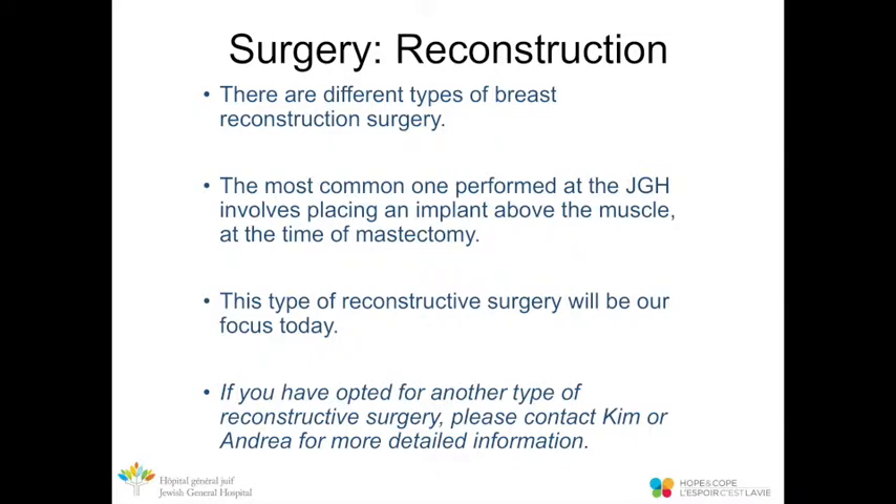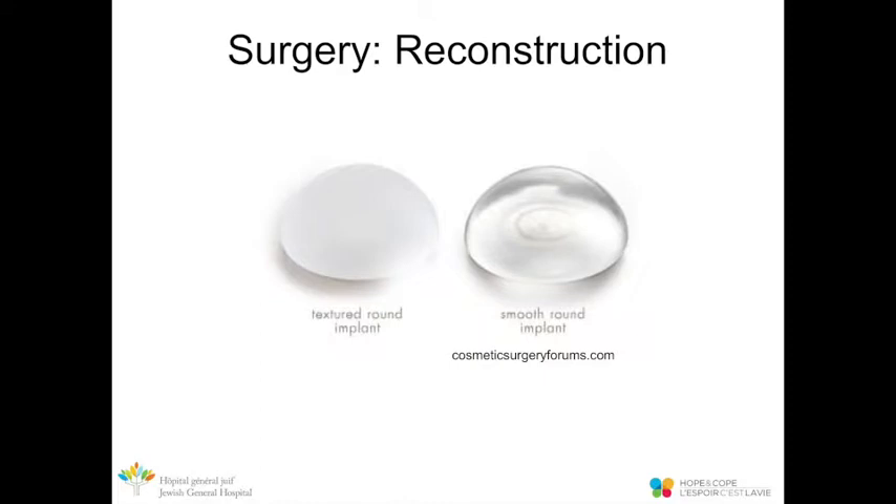For reconstruction, there are different types. The most common one performed at the Jewish General Hospital involves placing an implant above the muscle at the time of the mastectomy. This type of reconstructive surgery is the focus of this presentation. If you've opted for another type, please contact Kim or Andrea for more detailed information. The implant is placed above the muscle after the mastectomy is done.